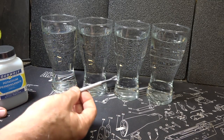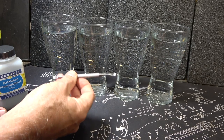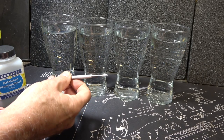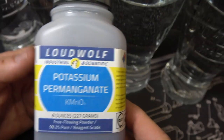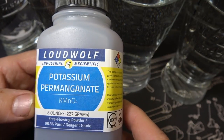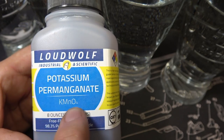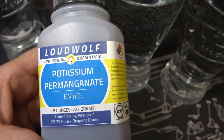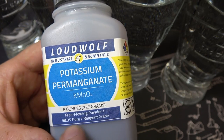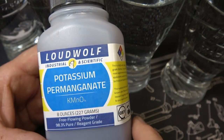We have this really small spoon — it is tiny. I think I got this in the makeup department at one of the local drugstores, because you need a very small amount. There are a couple of things to consider: this is the chemical compound KMnO4. This is eight ounces — you can get different sizes. This is 98.3% pure, and it's reagent grade, which means this is used for scientific testing — industrial and scientific.